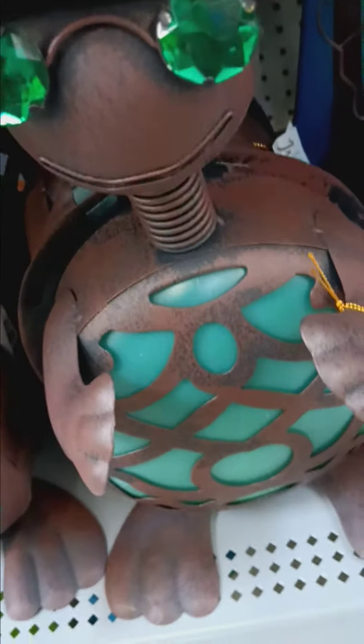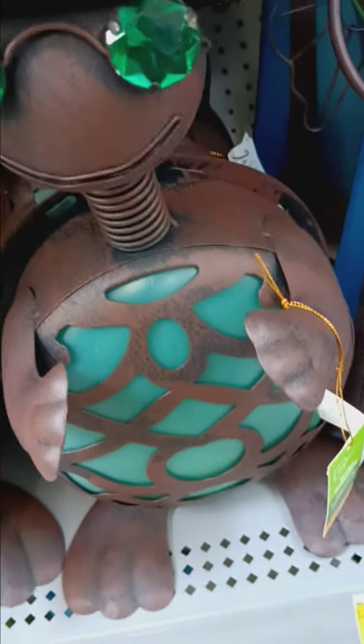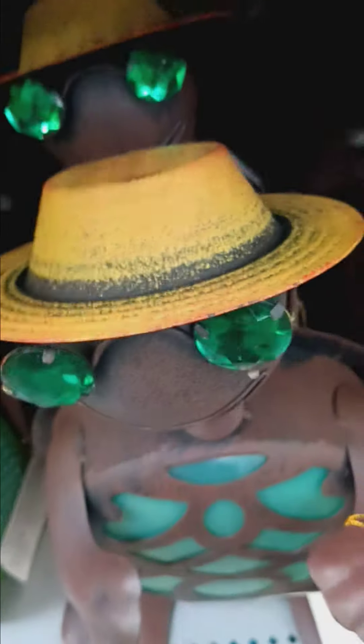This cool turtle — you gotta bling it! The shell itself has a cool lid too.